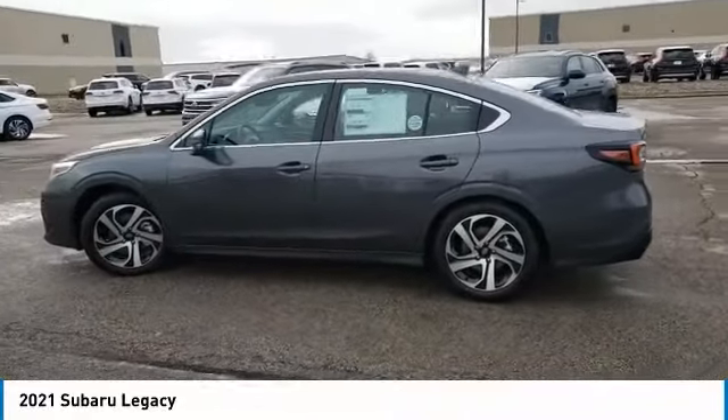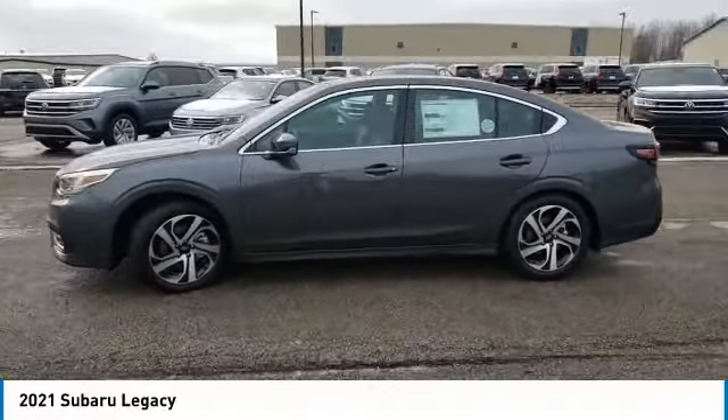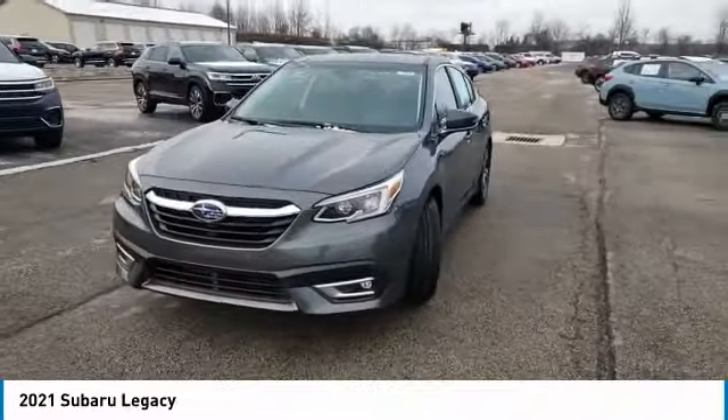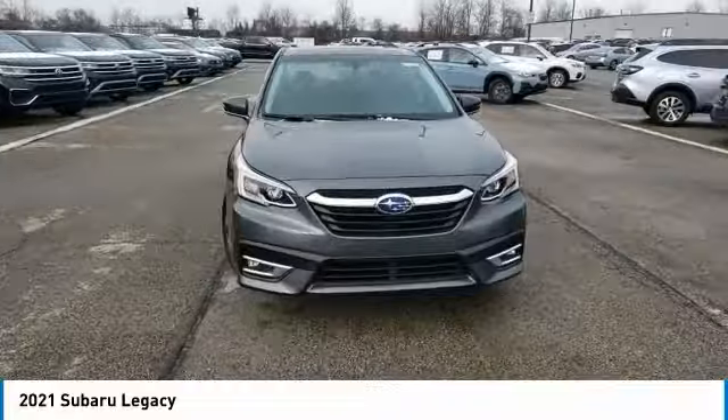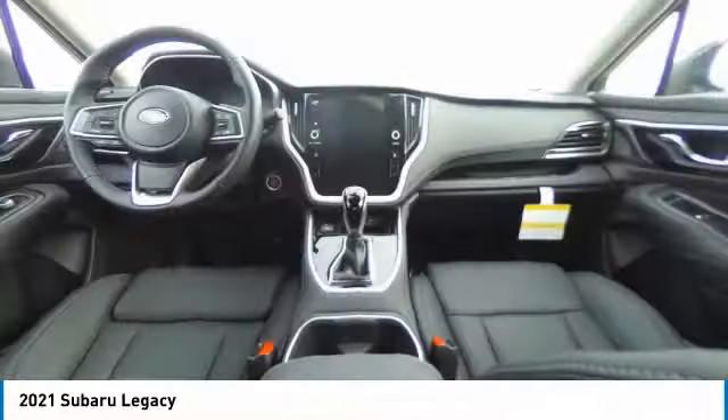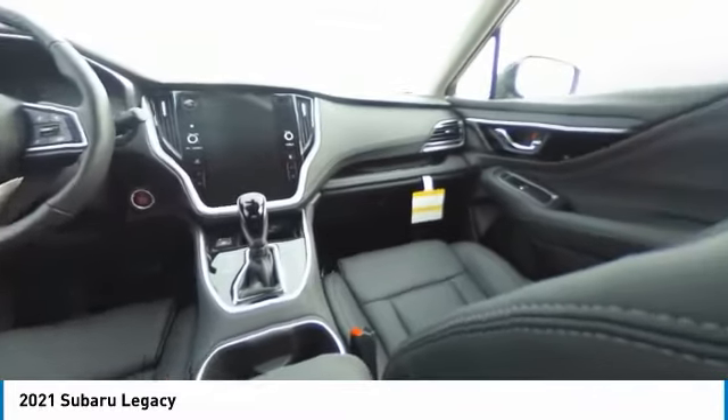Here are some of this vehicle's great options: heated mirrors, all-wheel drive, aluminum wheels, brake assist, daytime running lights, fog lamps, integrated turn signal mirrors, remote trunk release, four-wheel disc brakes, tires, front performance.